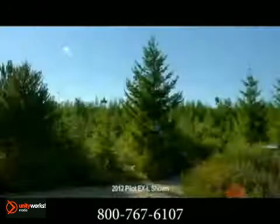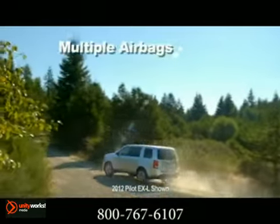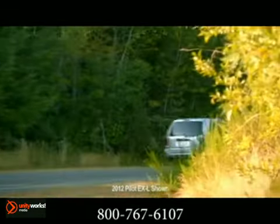Advanced compatibility engineering body structure enhances occupant protection. Additionally, front and front-side airbags with passenger-side occupant position detection system all help to protect you and your passengers.